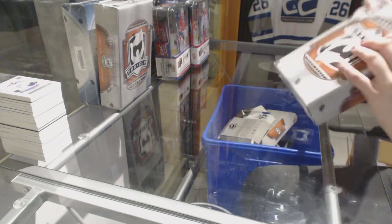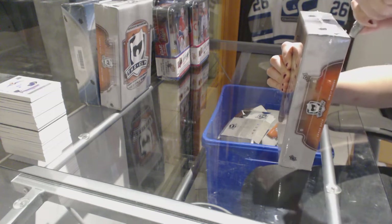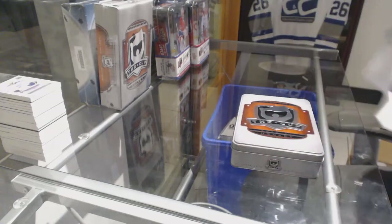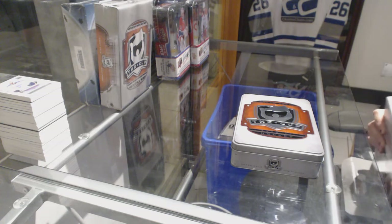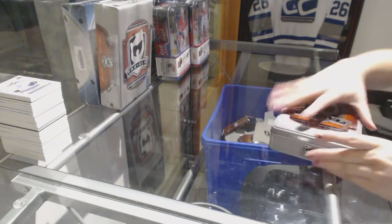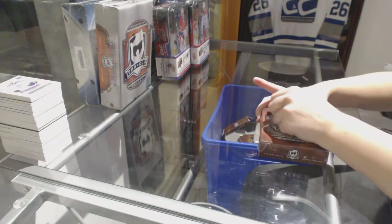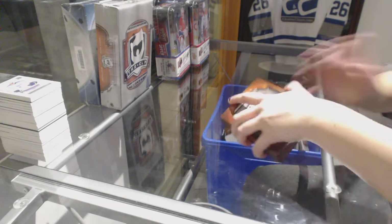All right, last box mojo. I mean, you would assume a line-out on a 25 would be a case hit, no? Especially with all the good stuff that's come with it. But I guess we're about to find out.